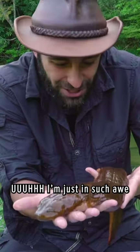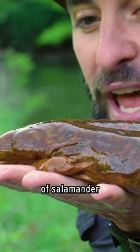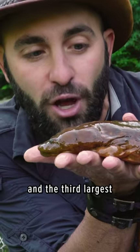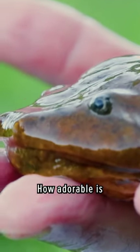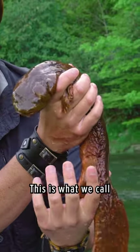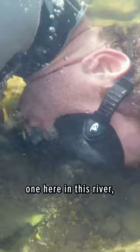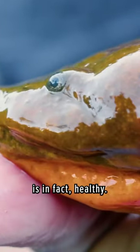I am just in such awe of this creature right now. It is the largest species of salamander in North America and the third largest species of salamander in the world. Look at that little face. How adorable is this creature? They're very susceptible to pollution. This is what we call an indicator species, and the fact that we found one here in this river is a really good sign that the water system is in fact healthy.